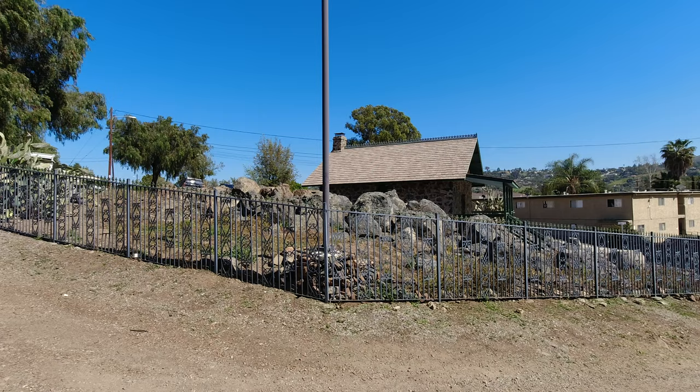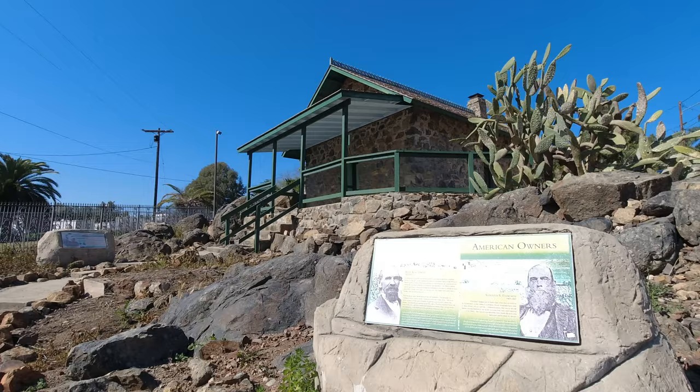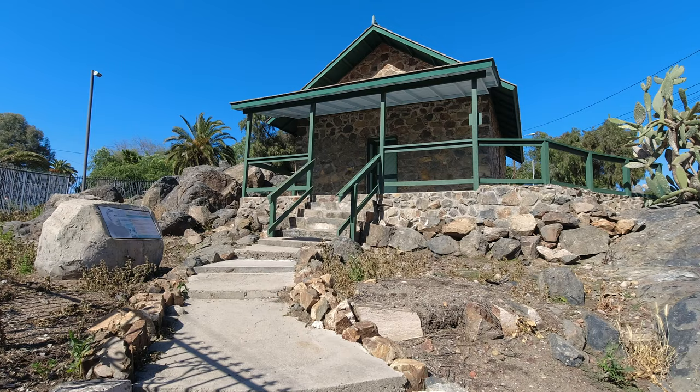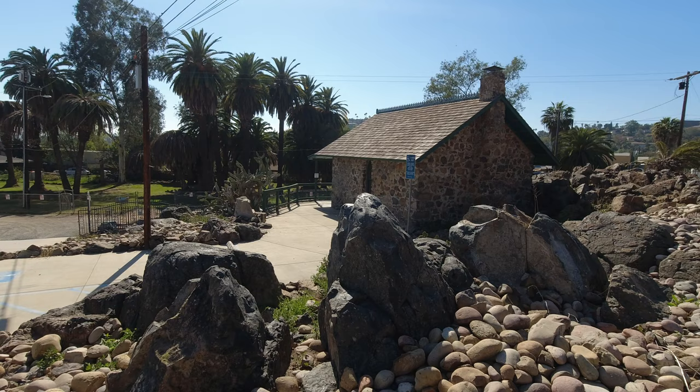From the spring you can get a good look at the Bancroft Rock House, which was built in the 1880s by Bancroft as a fireproof storage house for his historical materials. Unlike the spring area, you can actually go up to the rock house — there are informational signs posted there — though you cannot go inside, and apparently there is nothing currently inside it.